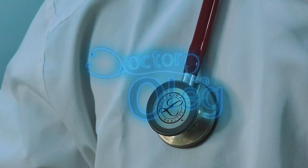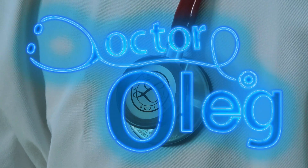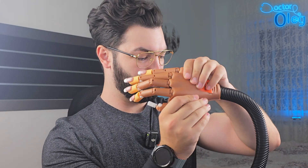Well, hello there ladies. How's your manicure? Is it fresh? Yeah? This video is probably for you. Have you ever used one of these before? I'm sure you do. This is a UV lamp. Today we're going to talk about it. But first let me move this piece of art.